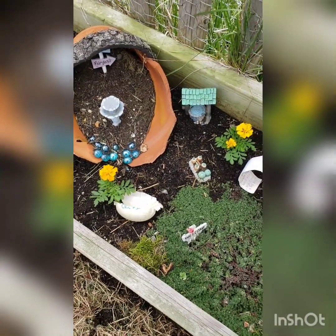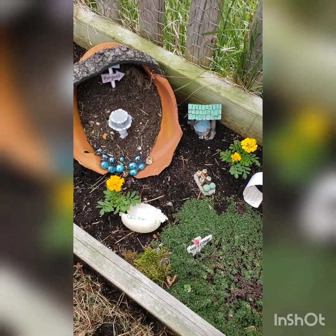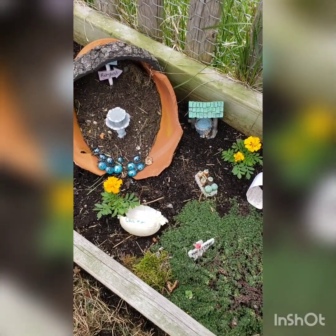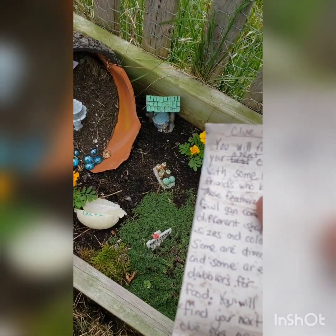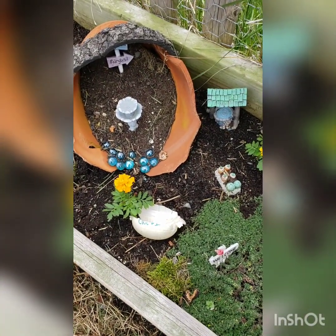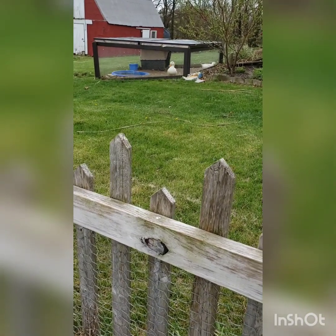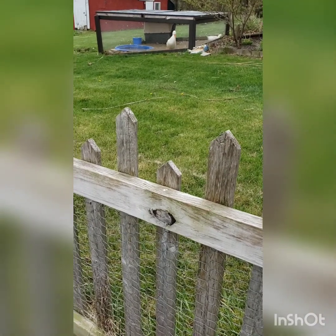It says 'You will find your next clue egg with some feathered friends who lay eggs. These feathered waterfowl can come in different shapes, sizes, and colors. Some are divers and some are dabblers for food. You will find your next clue egg near these creatures.' Waterfowl that lay eggs — and I look up and look who's over there! All right, let's go look for the egg!